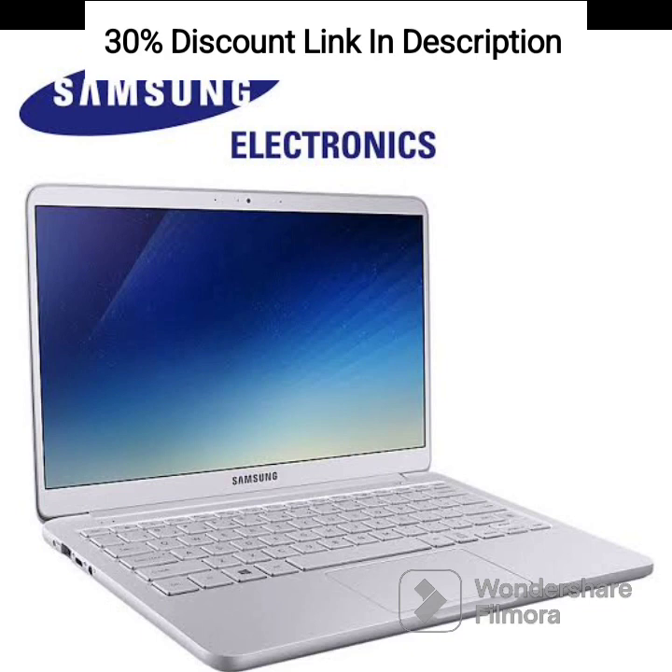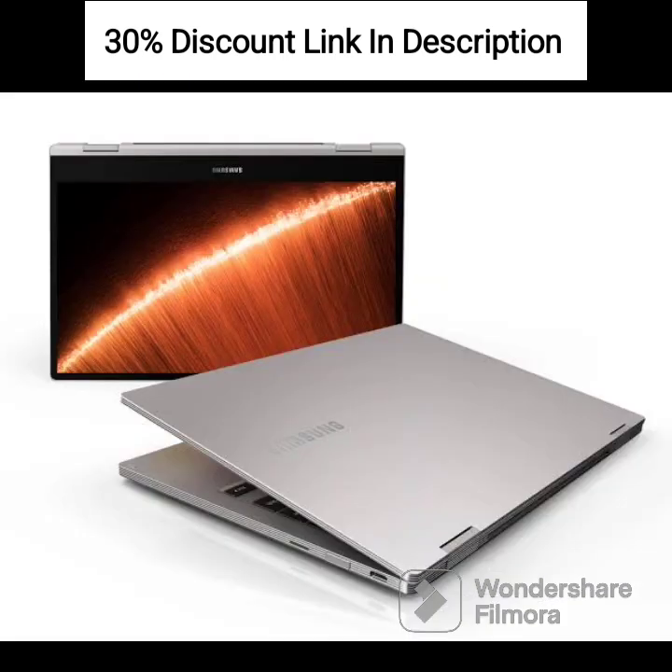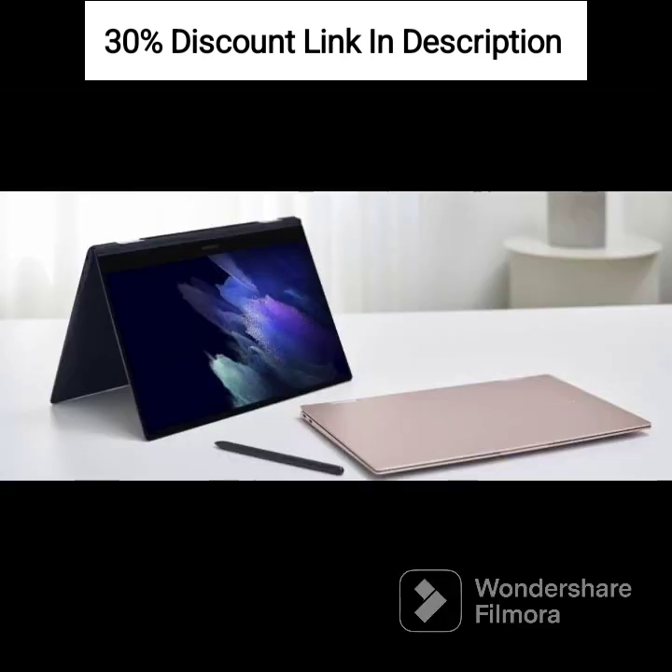Samsung Buds 2: true wireless earbuds for a wire-free listening experience. Sound Quality: delivers clear and immersive sound for your audio needs. Comfortable Fit: ergonomic design for a comfortable and secure fit in your ears. Active Noise Cancellation: provides noise cancellation to block out unwanted ambient noise.